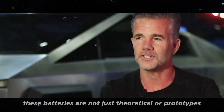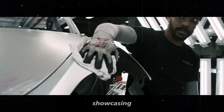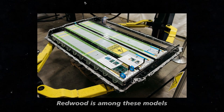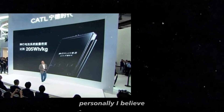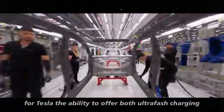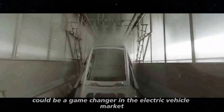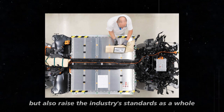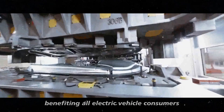These batteries are not just theoretical or prototypes — they have already been selected for 21 models from 13 different automakers, showcasing the industry's confidence in these technologies. It is highly possible that the Tesla Model 2 Redwood is among these models, given Tesla's propensity to adopt advanced technologies and its strategic partnership with CATL. The ability to offer both ultra-fast charging and long-range driving in an affordable $25,000 vehicle could be a game-changer in the electric vehicle market, pressuring other automakers to innovate and raise industry standards.